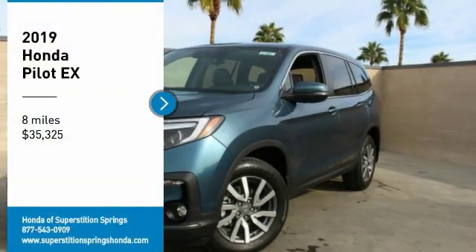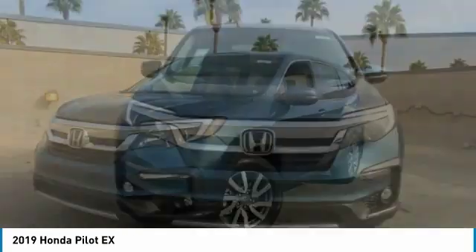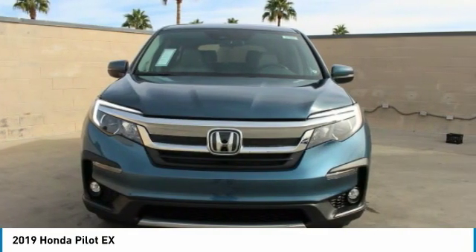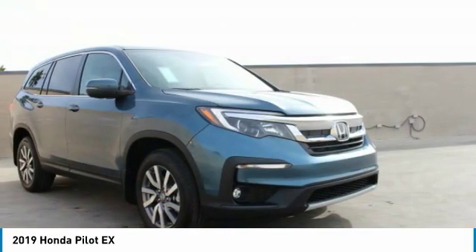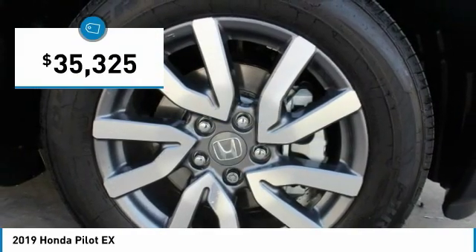Stop by and take a look at the 2019 Pilot — optimal utility, indulgent interior, powerful performer. You'll be ready for almost anything in the Honda Pilot, and it's priced below $40,000.